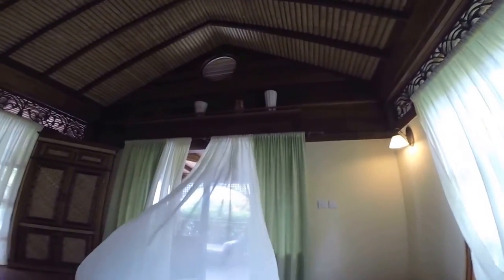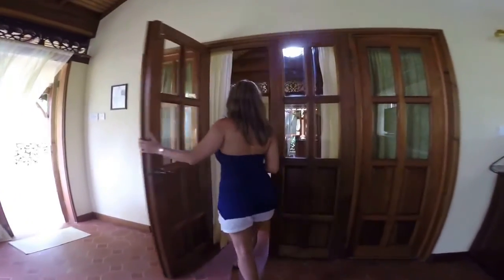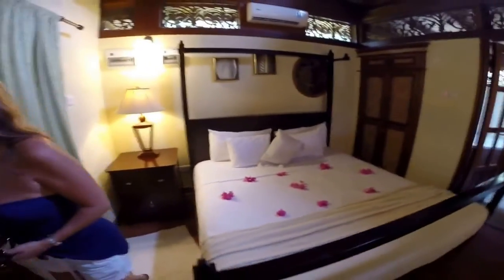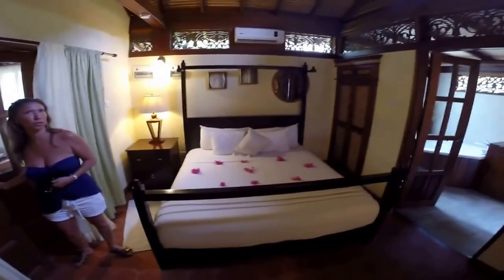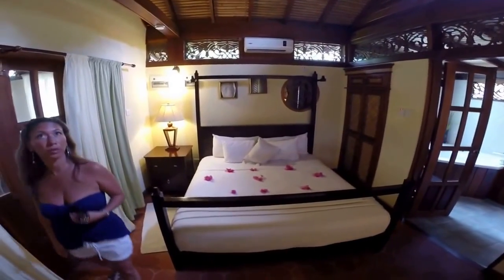They look pretty. Let's go to the bedroom. This is the bedroom, which is nice and air conditioned — big temperature difference. Same wood in here. It's really pretty.